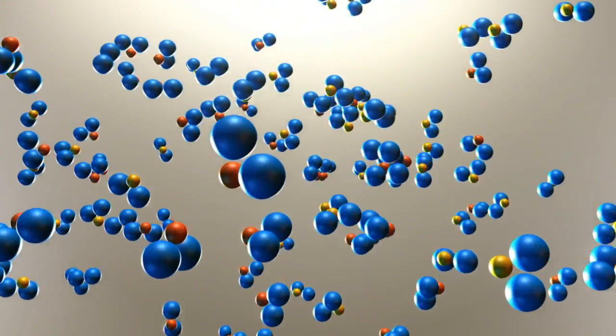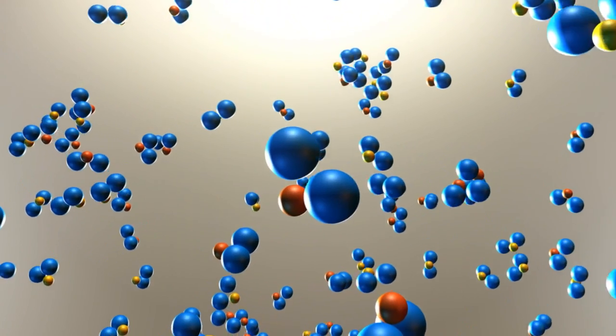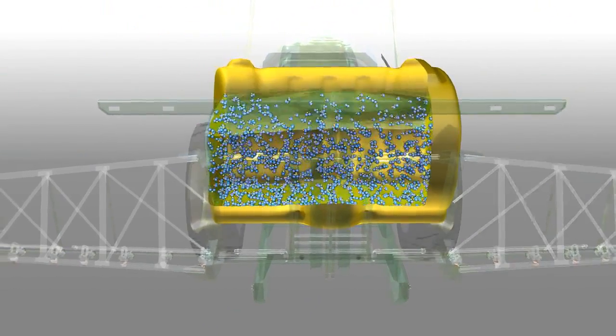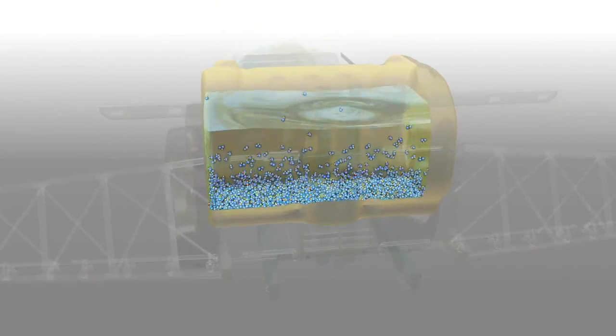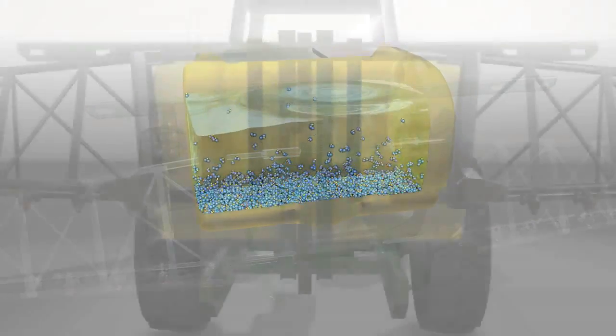When placed together in a mixture, the negatively charged herbicide will naturally bond with the positively charged nutrients. This causes precipitation, which may clog sprayer nozzles and filters, as well as deactivation of glyphosate, resulting in poor weed control.